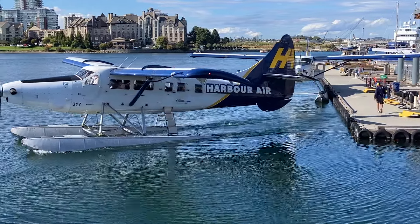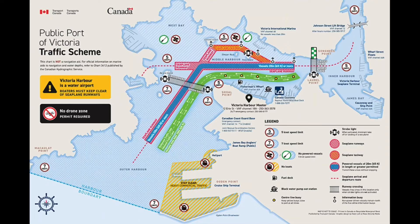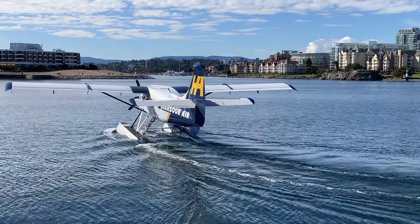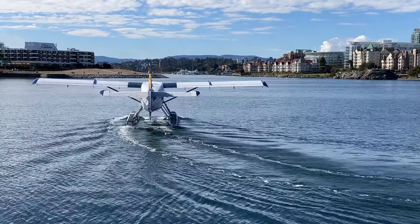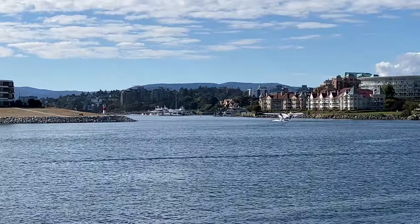According to Transport Canada, Victoria Harbour is Canada's only certified water airport — a port that is home to cruise ships, floatplanes, passenger ferries, recreational boaters and kayaks, and not to forget the big yachts in the marina. The airport has earned the title of Canada's, and sometimes the world's, busiest water airport, averaging 100 flight movements a day.